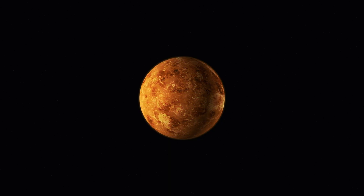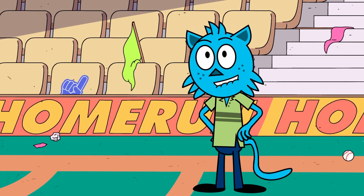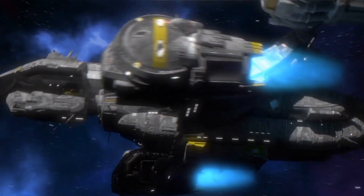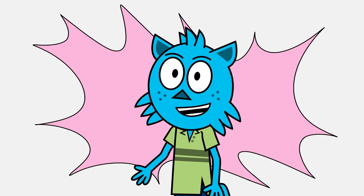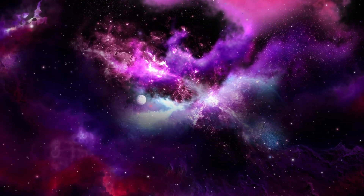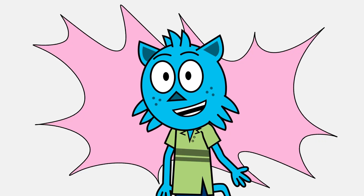Even though Venus and Earth have some similarities, they also have many fascinating differences. Thank you for exploring with me. Remember, there are countless wonders in our universe waiting to be discovered. I hope you enjoyed our cosmic adventure to uncover the wonders of Venus. Join me next time as we explore more mysteries of the universe together.